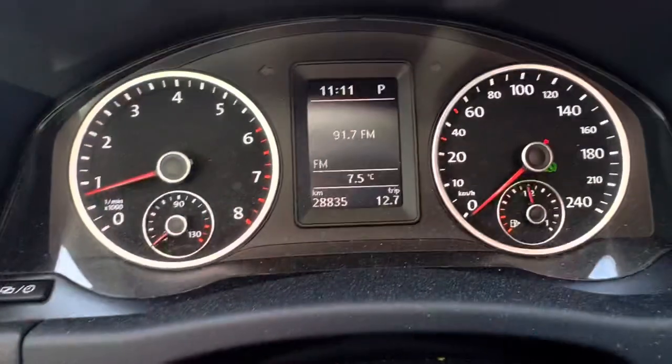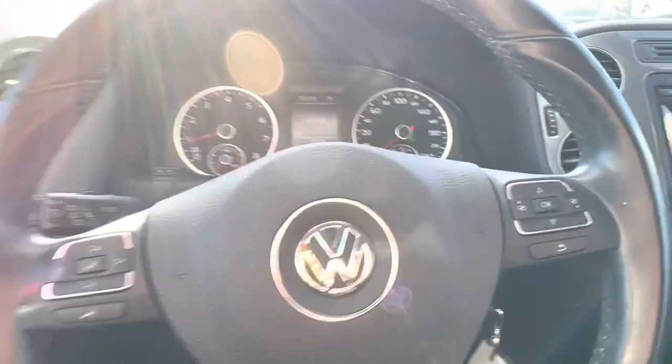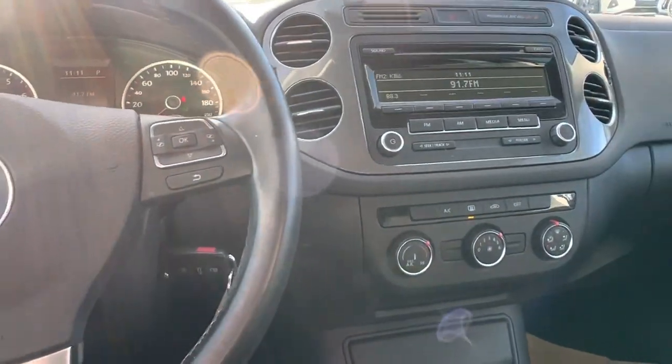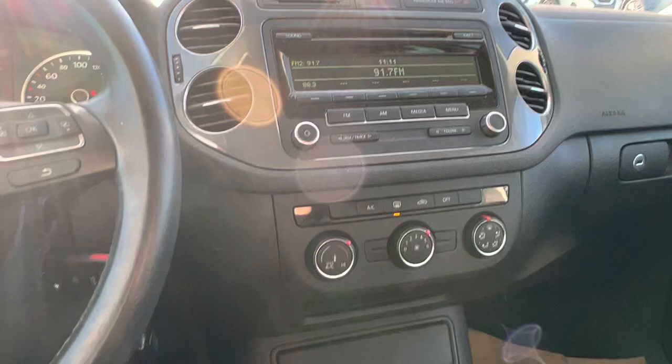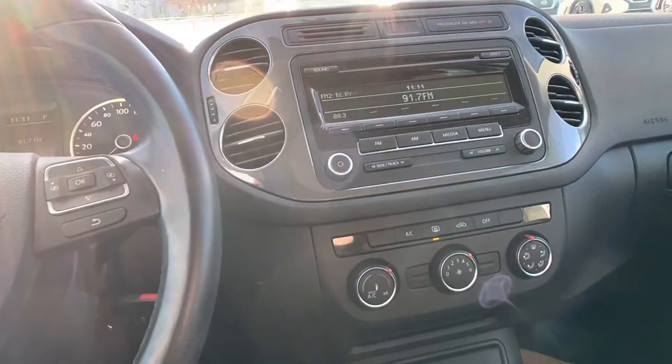This thing being a 2015, it has extremely low mileage at 28,835 — hardly even used. It's been well maintained. It does need a little bit of a detail job as it just came in, but other than that, this thing is beautiful.